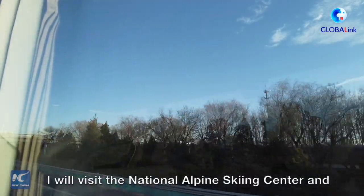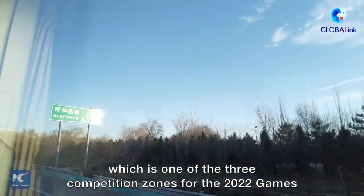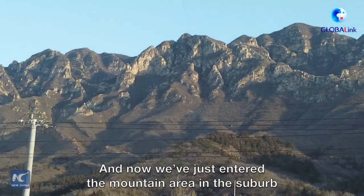I'll visit the National Alpine Ski Center and National Sliding Center in the Yanqing Competition Zone, which is one of the three competition zones for the 2022 Games. We've just entered the mountain area in the suburb.